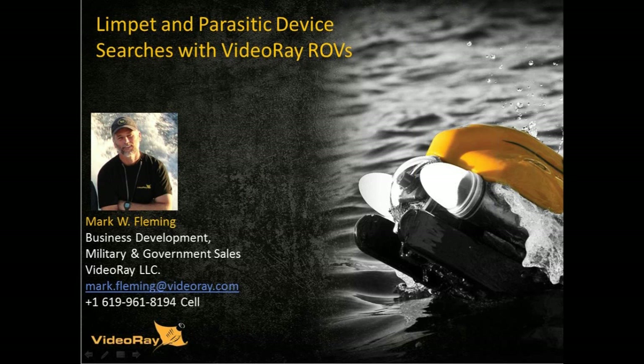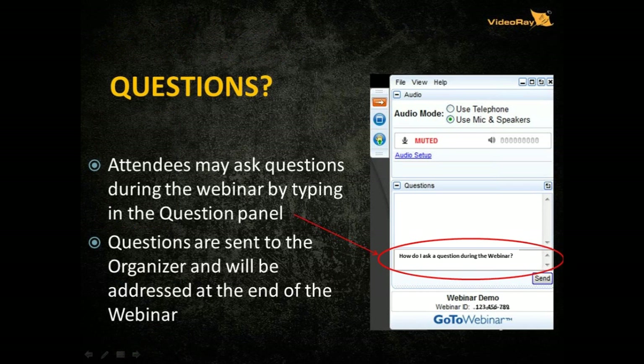I want you to take a minute and grab a pen and paper to take notes during the webinar. Please ask questions — you should have a toolbar on your screen. At the end of the webinar I'll read all questions. At any time during the webinar, just type your question and send it in the text box and I'll get to it at the end.